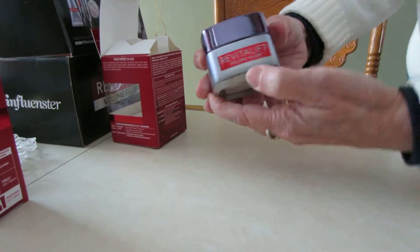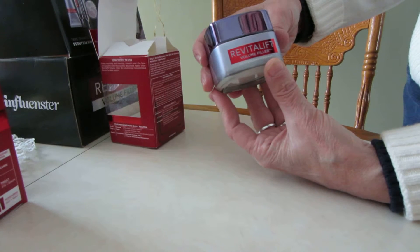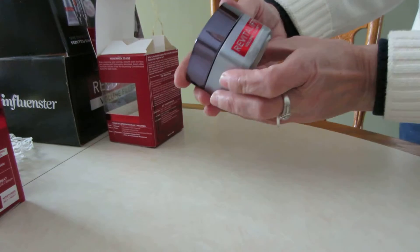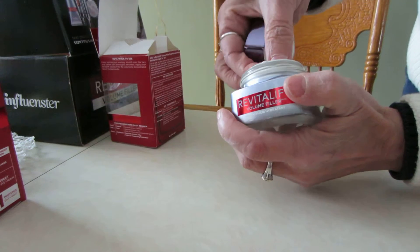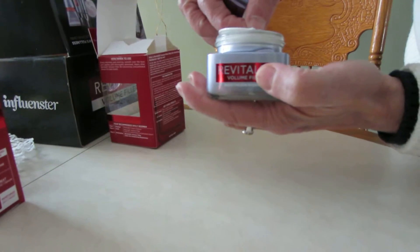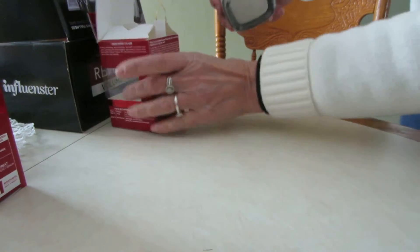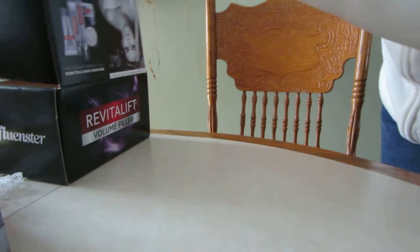Opening it up — oh, that's a really nice container, really nice cover. It's like a high quality item for sure. It's a moisturizer and hydrant. It looks creamy in there, and it has a nice scent too. So that'll be a neat thing to try.